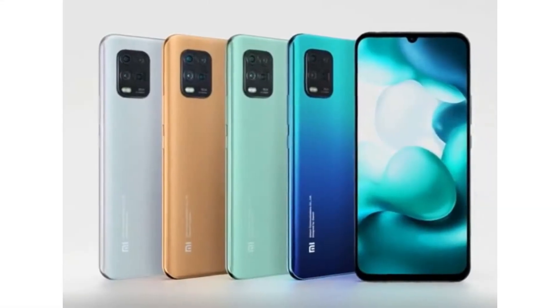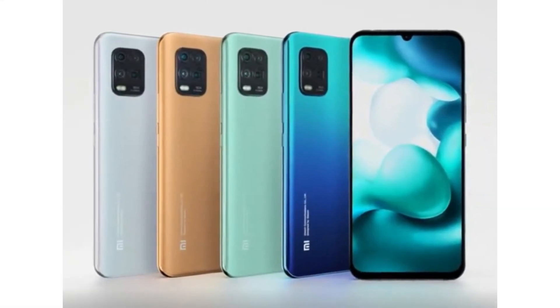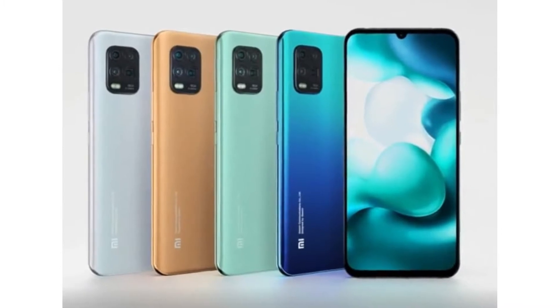It does have a price range of $300 — it can vary. For now it's for the China market; maybe the global version will be a bit more expensive. Coming to the phone itself, it does have a 5G chipset, which is also a noteworthy point — buying a phone at the $300 range with 5G.